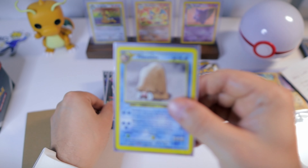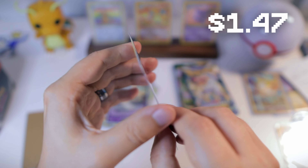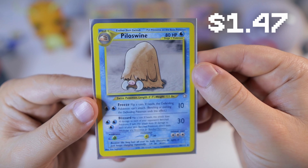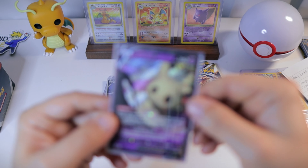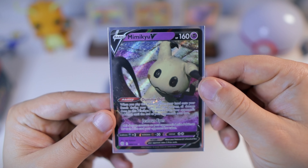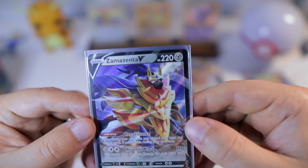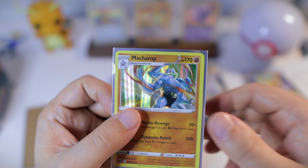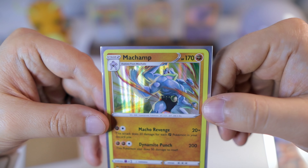We got Piloswine — I think Neo Revelation or Neo Destiny, I'm not sure. Mimikyu V here. We got Zacian V. Machamp — that's a holo, it's a nice one too.